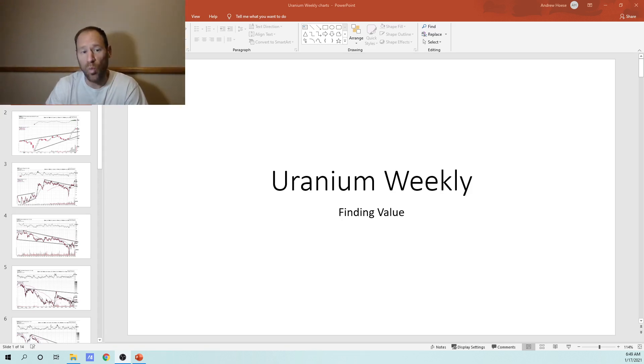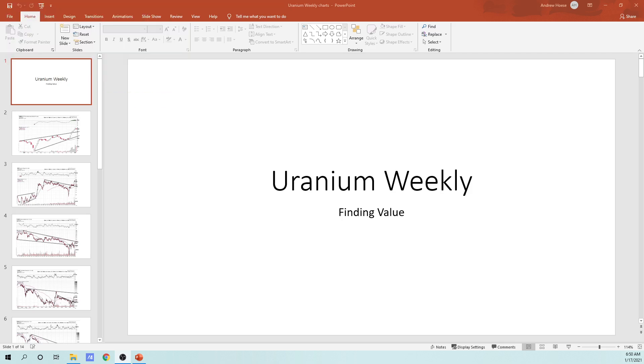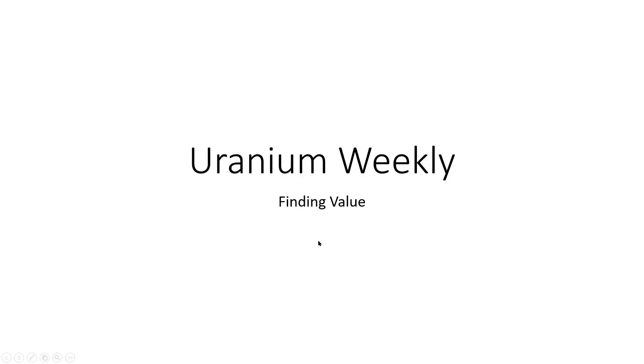Today we're going to look at weekly candlesticks — each candlestick is a week in duration. I'm going to look over very long periods to see what the uranium miners look like. I charted quite a few uranium miners to see if they're breaking out, what they look like on a weekly candlestick basis. I'm going to jump right into the charting, doing the technical analysis to see if we have any opportunities we should be looking at.